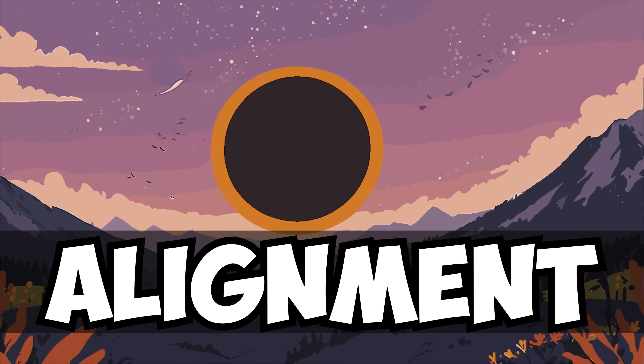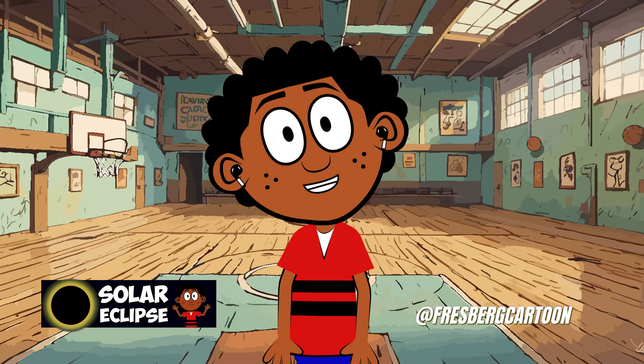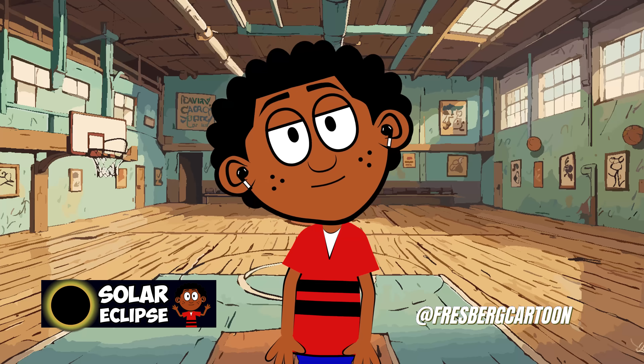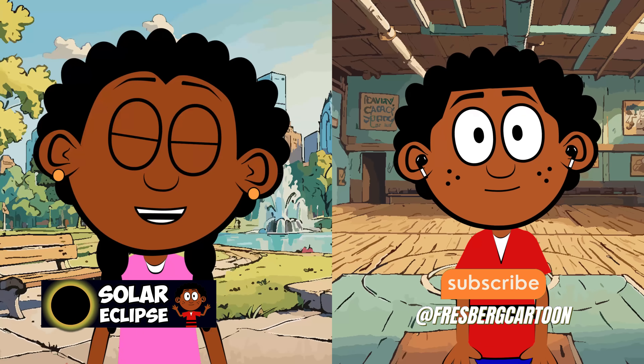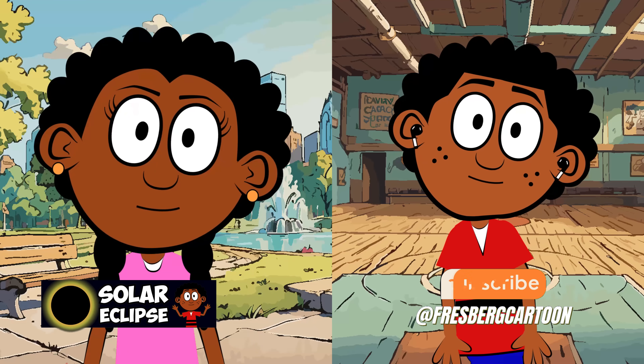Absolutely. Solar eclipses are like nature's own magic show, and they're a great reminder of how incredible our universe is. Well, that's all the time we have for today, kids. We hope you learned something new and exciting about solar eclipses. We'll see you next time.